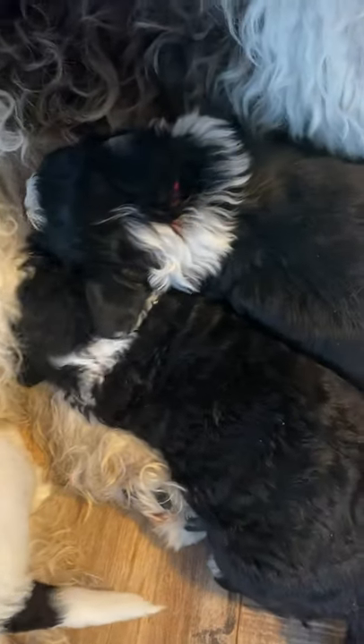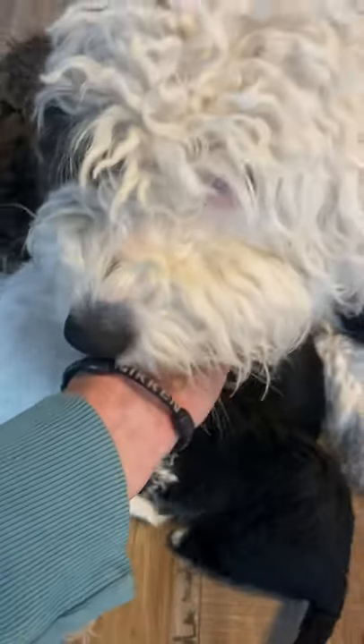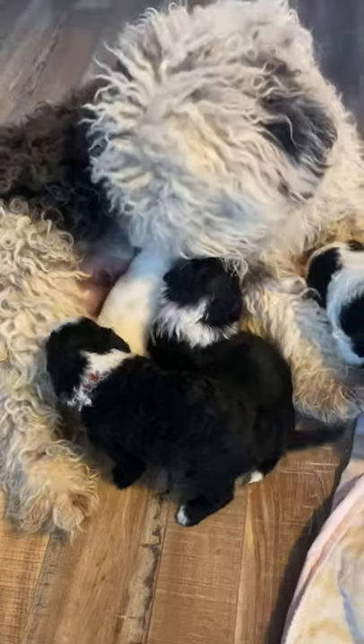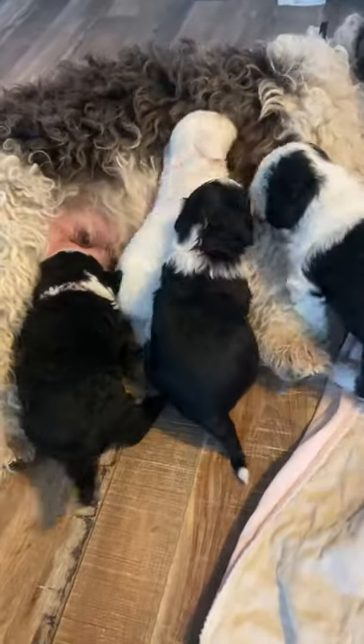These two are our two tinies again — the female is more of a wavy coat and the male more of the curly coat. Anyway, that's kind of fun to see some of those puppies that we don't normally see up and about.